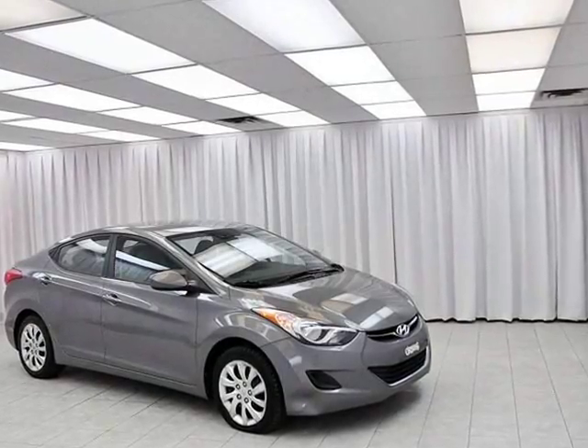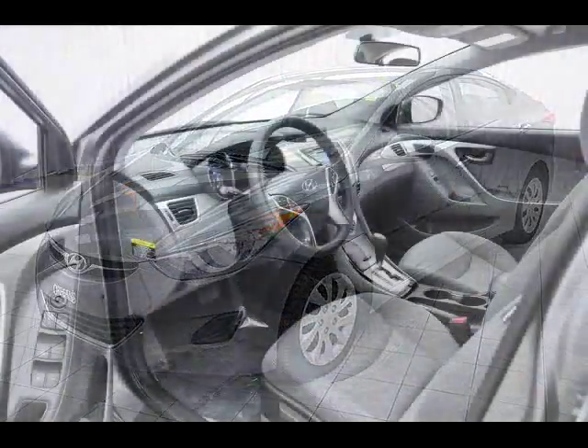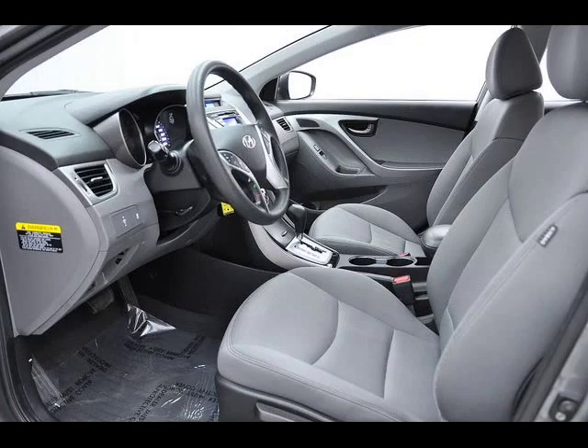The Hyundai Elantra is about as sweet as it gets when it comes to compact sedans. The newest generation of Elantra, released in 2011, is probably the most stylish yet, with sharp accent lines that catch your eye.